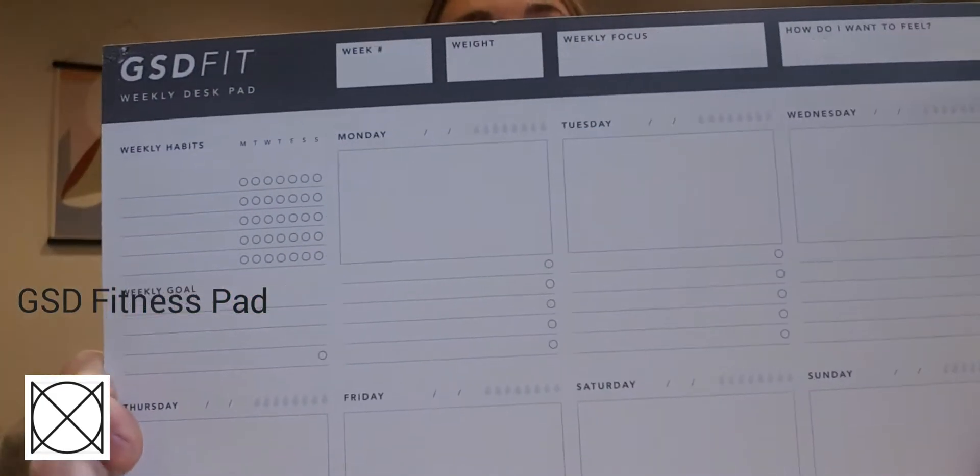Hey, I'm Pat Say, co-founder of Moxon London, and I'm going to show you how you can use this Get Shit Done Fitness Pad to keep on top of all of your fitness goals.